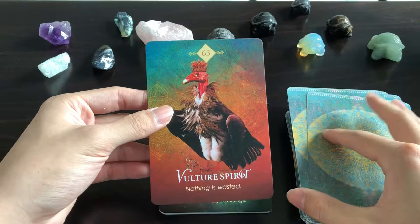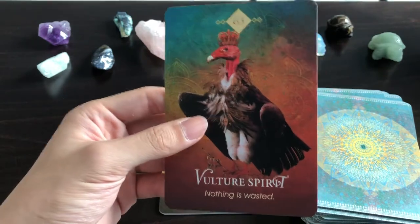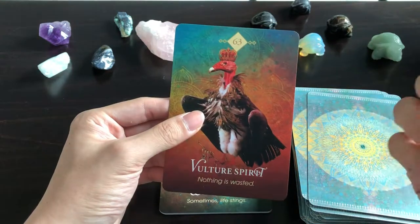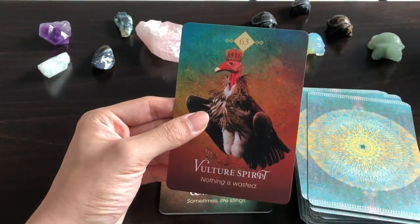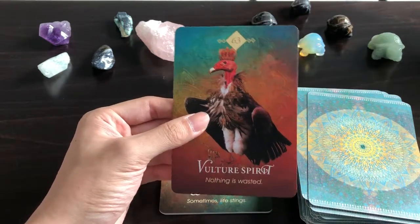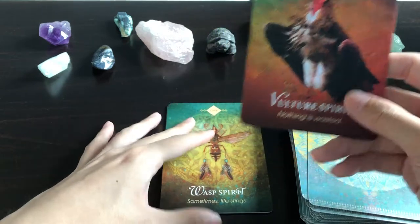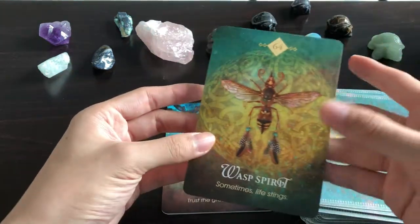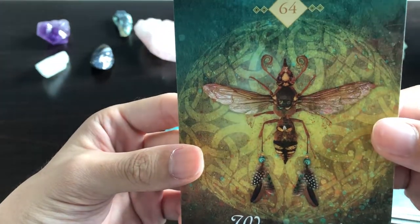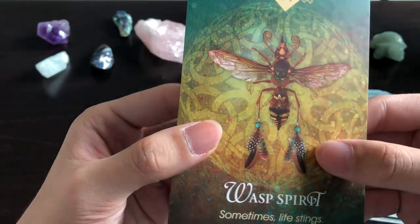Vulture Spirit: 'Nothing is Wasted' — I love this. It's a bit like the Bone Collector from the Enchanted Map Oracle, except here all the dead things we dispose of, the vulture finds nutrients and sustenance from. So yeah, nothing's wasted. Wasp Spirit: 'Sometimes Life Stings' — lovely, though again not a fan of the feathers.